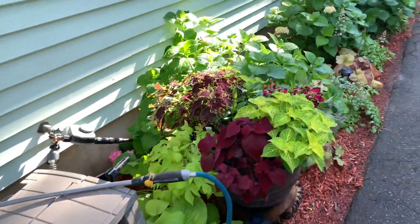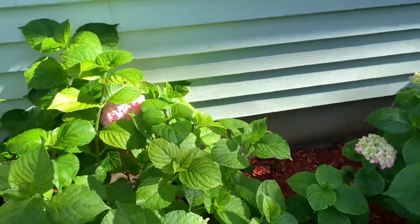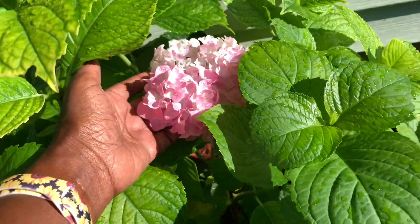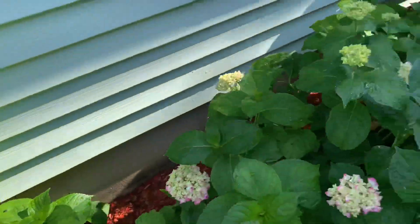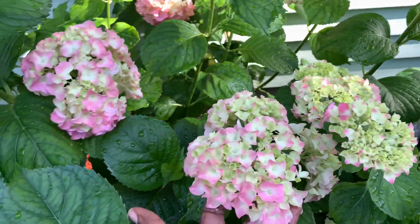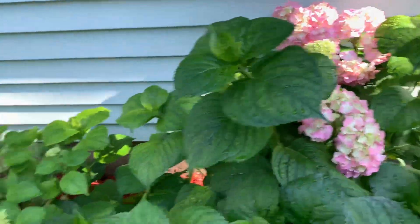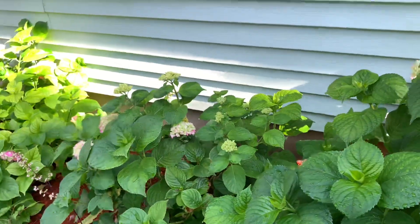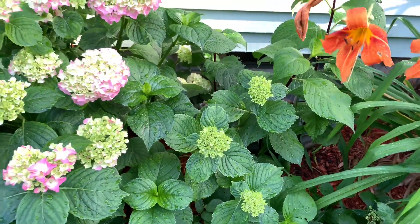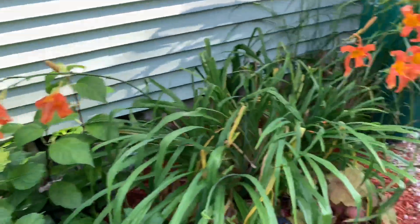Look at the hydrangeas — they are truly blooming! I am so excited. This is the first year in over 20 years we've been in our house. I just kept cutting them back. When they're in full bloom I'll give you guys a nice picture.